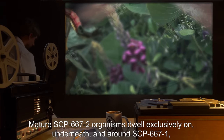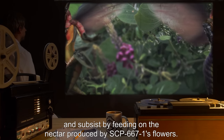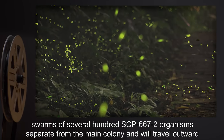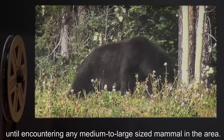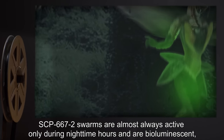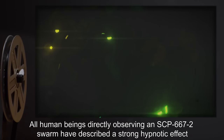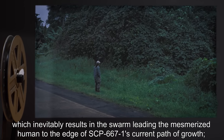Mature SCP-667-2 organisms dwell exclusively on, underneath, and around SCP-667-1, and subsist by feeding on the nectar produced by SCP-667-1's flowers. When SCP-667-1's growth begins to slow due to deficiencies in its food supply, swarms of several hundred SCP-667-2 organisms separate from the main colony and travel outward until encountering any medium to large-sized mammal in the area. SCP-667-2 swarms are almost always active only during nighttime hours and are bioluminescent, producing a highly visible green glow throughout the entire organism. All human beings directly observing an SCP-667-2 swarm have described a strong hypnotic effect and a compulsion to follow the swarm, which inevitably results in the swarm leading the mesmerized human to the edge of SCP-667-1's current path of growth.